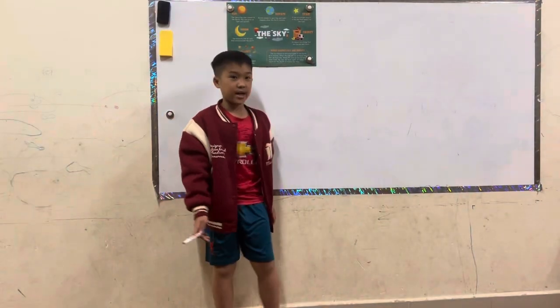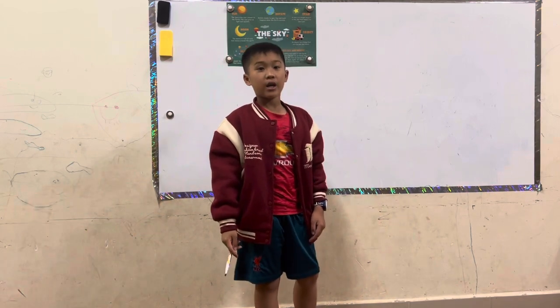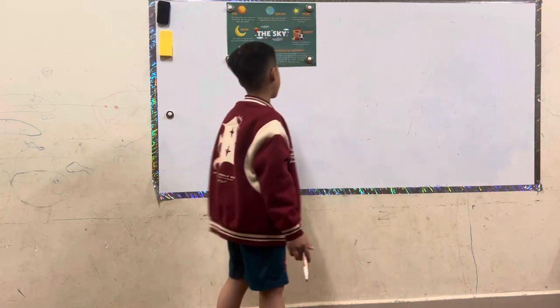Hello everyone, it's me again. My name is Wang Fu. I'm 80 years old. I live in Dallas City and study at Silverdale Primary School. Nice to meet you.